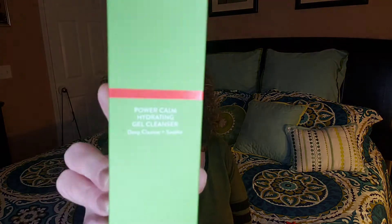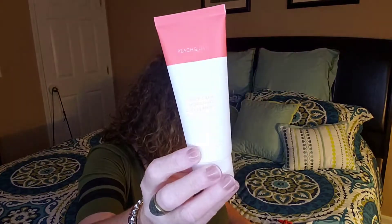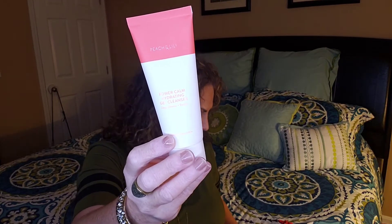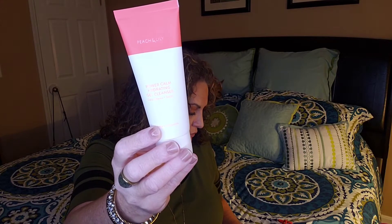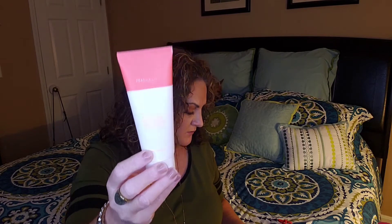The next item is from Peach and Lily — this is the Power Calm Hydrating Gel Cleanser. Some people got a toner and some got the cleanser — I got the cleanser. This retails for $28 and is a full-size product. It's great for problem-prone skin, has no harmful ingredients, and keeps your skin's barrier intact so skin feels deeply cleansed, refreshed, and hydrated.